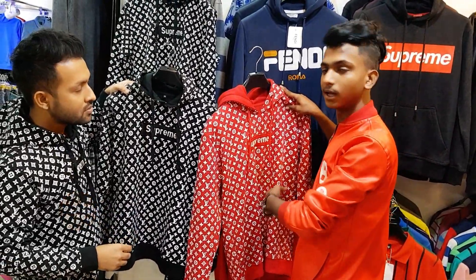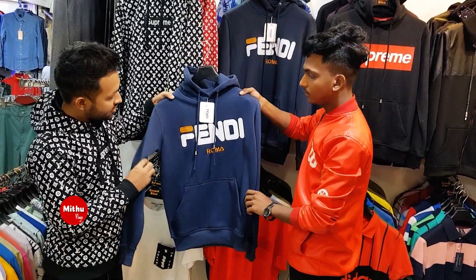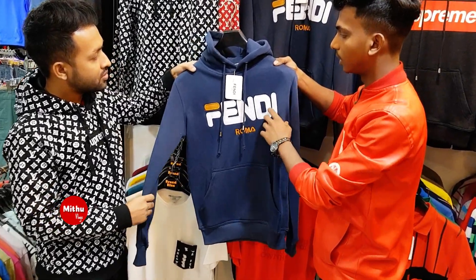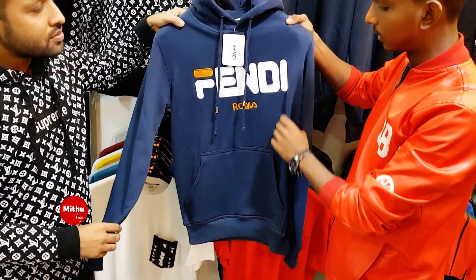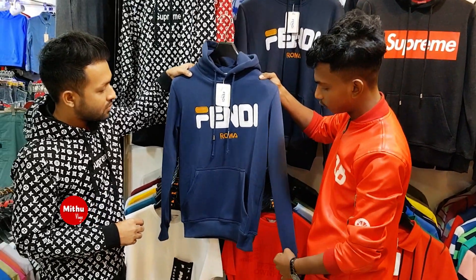It doesn't look like the real world. Next, I'll show you. What brand is it? It's our Zara brand. It's our fabulous brand. It's our logo. It's our original logo. But it's our fabulous brand.